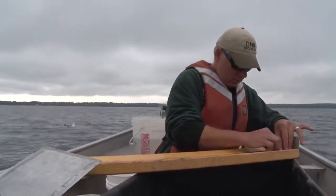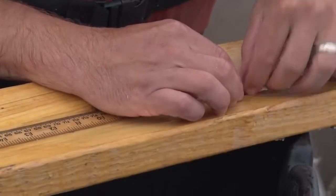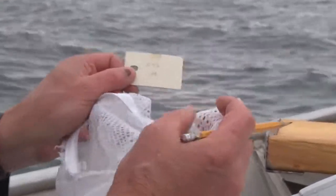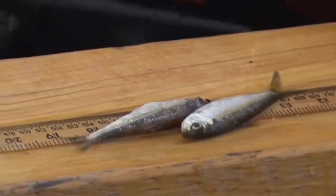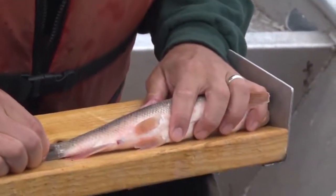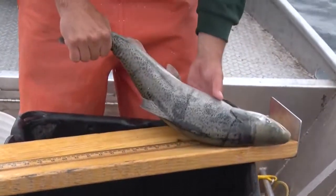This is a perch. The perch that are dead — we want to get the sex on those and you have to cut them open to do that. We write on a card the collection number which associates it with this net and the medium mesh. Then we just bag them, throw them in a cooler, and back at the shop we can process all these fish comfortably in the lab — get the aging off them, the sex information, and do the diets on the walleyes. It's generally safer to not spend a lot of time out on a big body of water like this in a small boat. If the weather is going to change, it's really good to just be able to get off as quickly as possible.